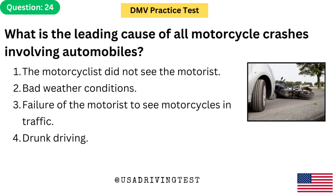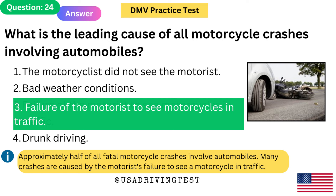What is the leading cause of all motorcycle crashes involving automobiles? 1. The motorcyclist did not see the motorist. 2. Bad weather conditions. 3. Failure of the motorist to see motorcycles in traffic. 4. Drunk driving. The answer is 3: Failure of the motorist to see motorcycles in traffic. Approximately half of all fatal motorcycle crashes involve automobiles. Many crashes are caused by the motorist's failure to see a motorcycle in traffic.